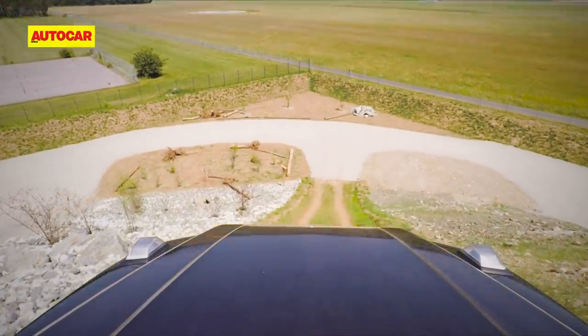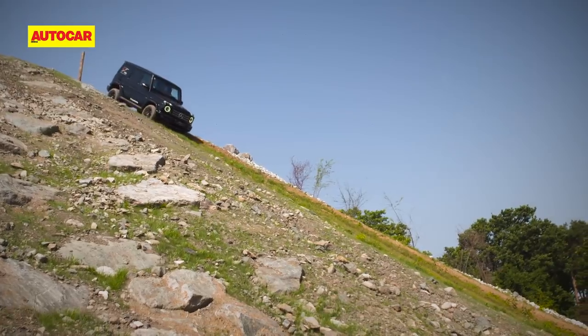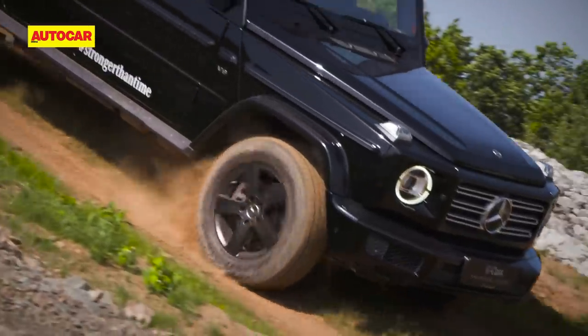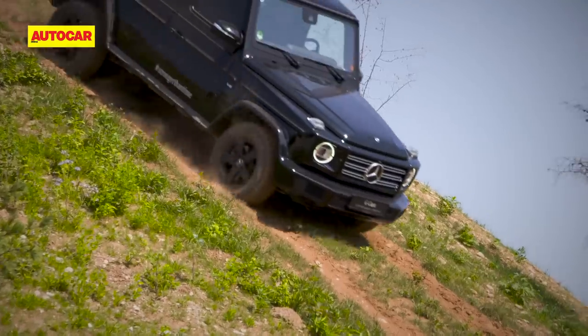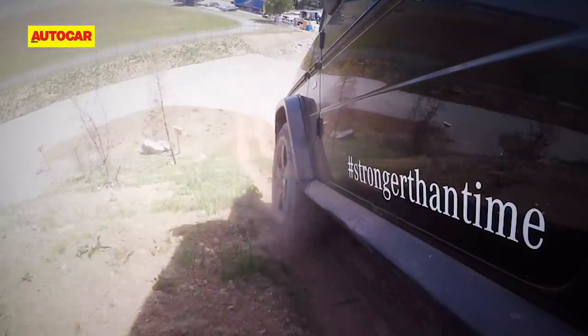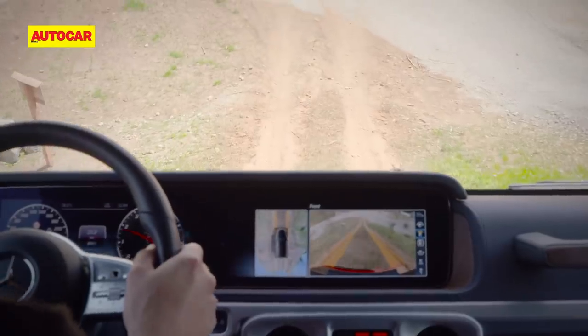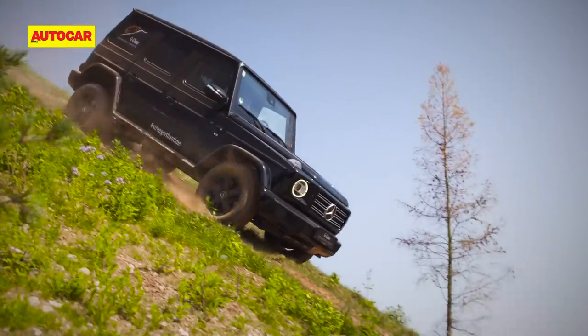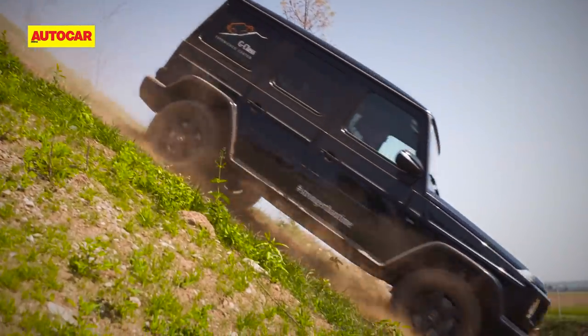What goes up must come down. I just wish the way down wasn't an 80% or 39 degree descent. And to make matters worse, I'm told to keep my feet off the brake pedal — it's hill descent control all the way down. The world looks very different from this angle and I can feel my innards push outwards. The G remains calm and composed.